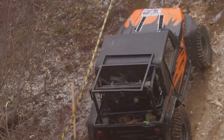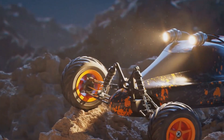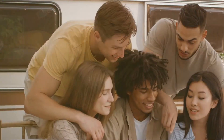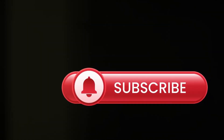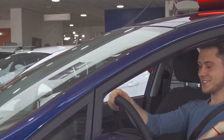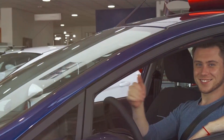So what are you waiting for? Join the Tatra Force revolution — like this video, share it with your friends, and subscribe to our channel for more epic automotive content. And if you're ever lucky enough to see a Tatra Force in person, be sure to give it a nod of respect. It's earned it.